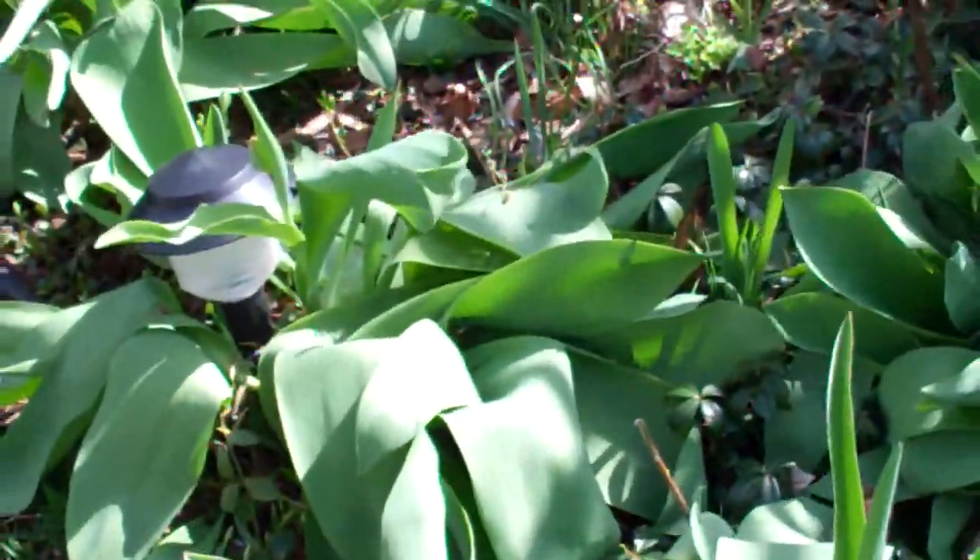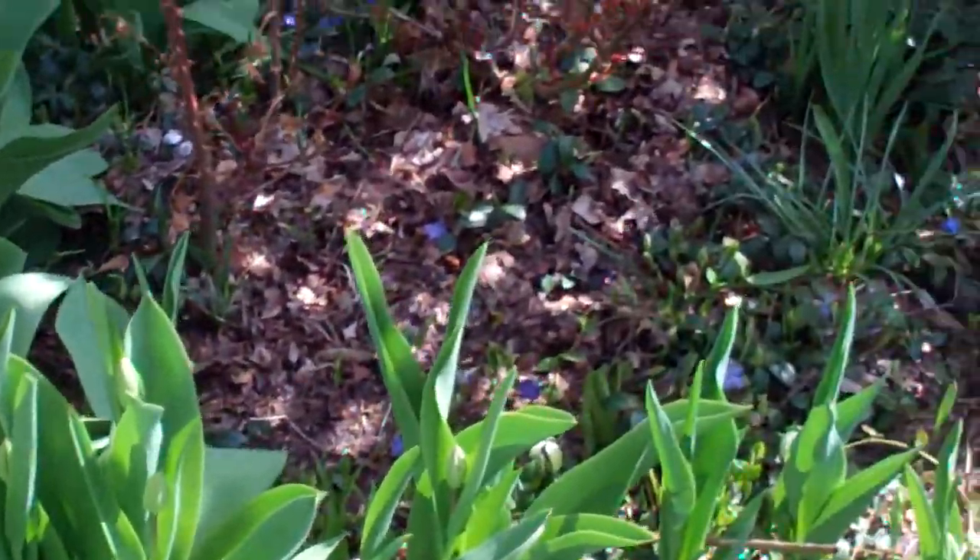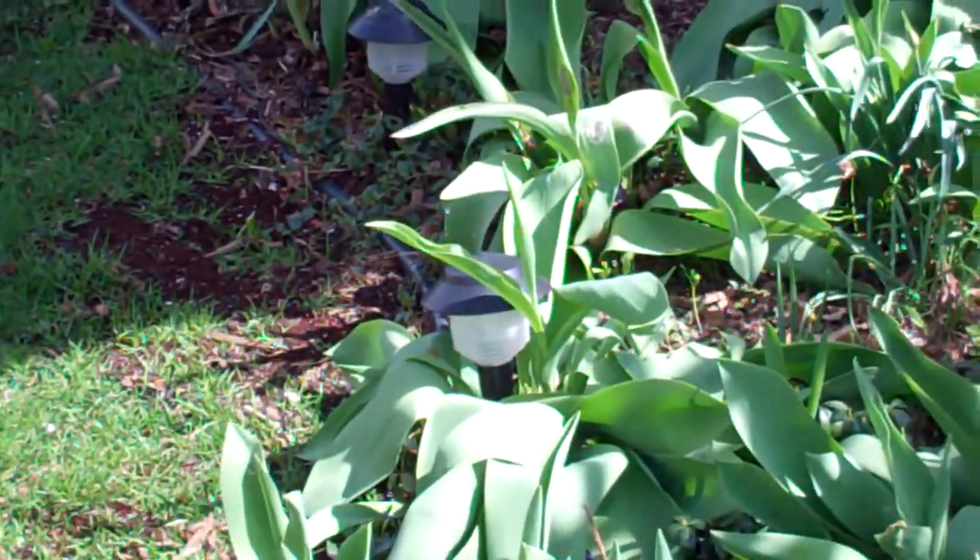Let's look over here. You can see that all these tulips are going to be just beautiful. I can't wait to make a video of these when they bloom.